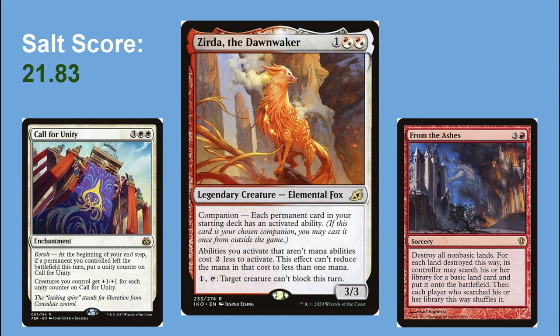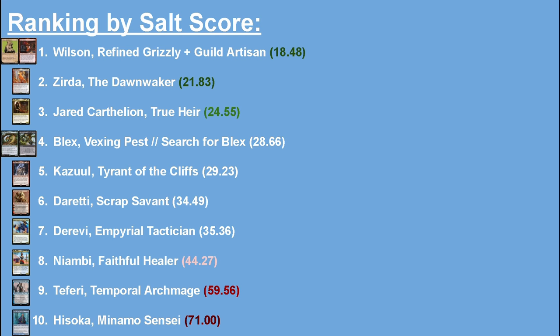Now it's time to get to the rankings. Looking at salt scores, nothing is too surprising — but I notice a trend where my most recent decks have averaged lower salt scores. My oldest decks, Teferi and Hisoka, have the highest salt scores, while Wilson and Zerta are my two most recent with the lowest. The two notable exceptions are my Jared budget 25-cent deck and my Derevi Hive Mind combo deck. Looking at power level, it seems the extremes of salt score are the least powerful decks, while the consistently strong decks tend toward the middle of the list.